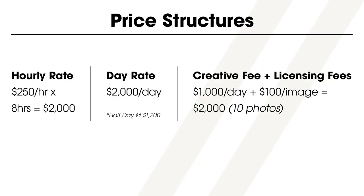Finally, we have the creative fee plus licensing fee structure. A photographer may charge $1,000 as a creative fee — the price to show up with gear ready to go — and then charge $100 as a licensing fee per image. So if they shoot 10 photos at $100 each, that's $1,000. Add that to the $1,000 creative fee and the total is $2,000. This is the way I structure my prices and typically the way I would recommend most other photographers charge as well.